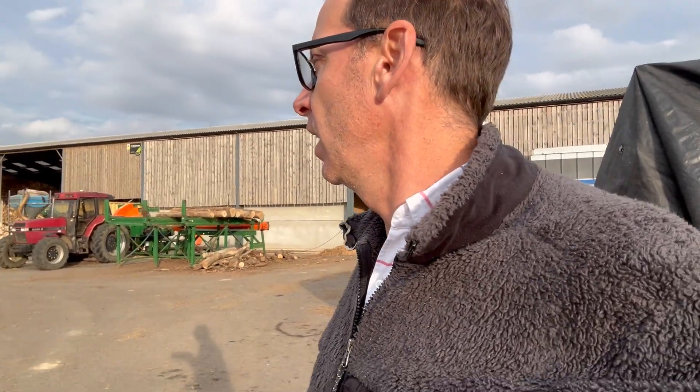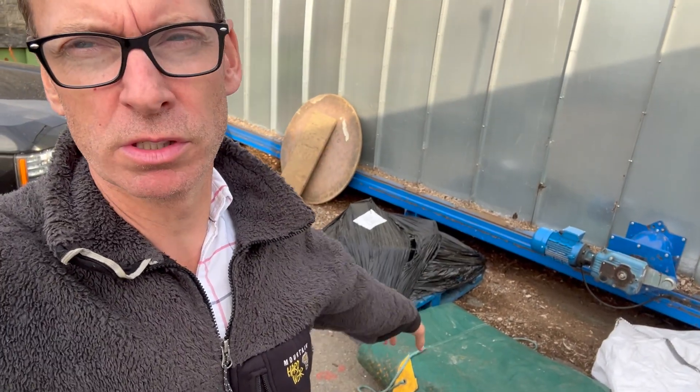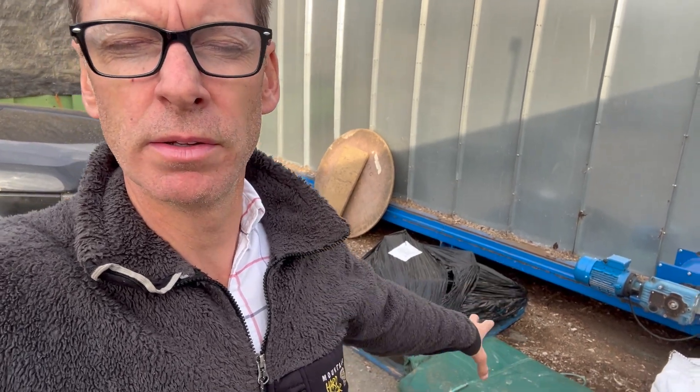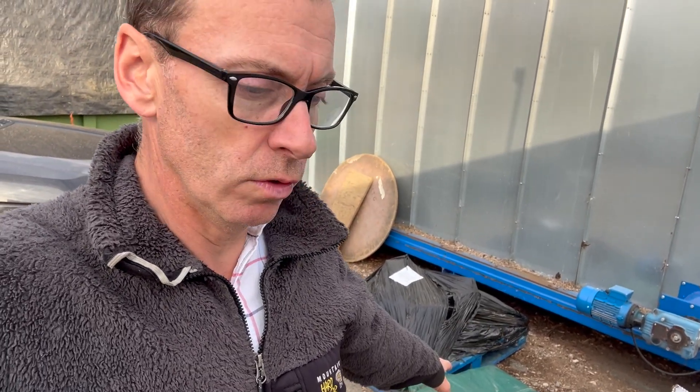We've just got a curtain sider in and we're doing our first commercial order on bags of wood, so I'll do a little video on that. I also picked up a sheet — it was at a farm sale in Hampshire, the week before. It's a sheet for some of the Bailey trailers, which might be handy if we ever do logs into the Bailey trailers or into any of the skips. Some of them didn't come with sheets, and good tarps are expensive.